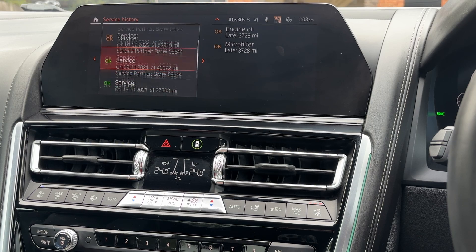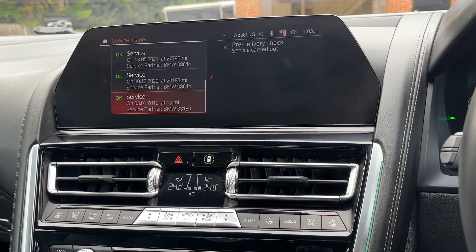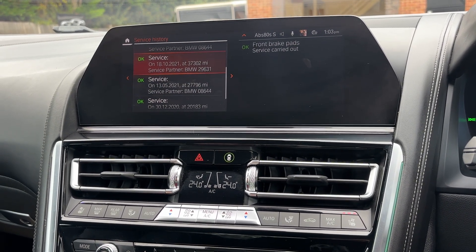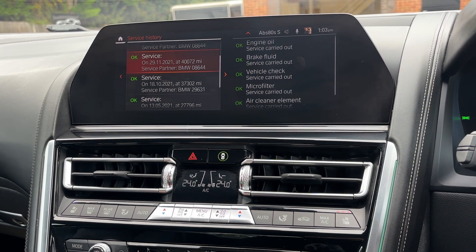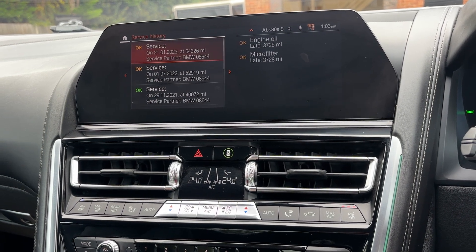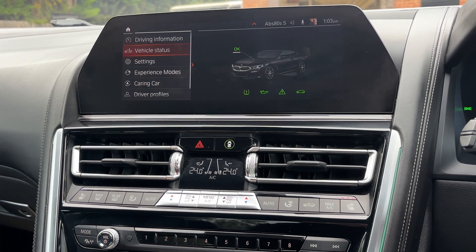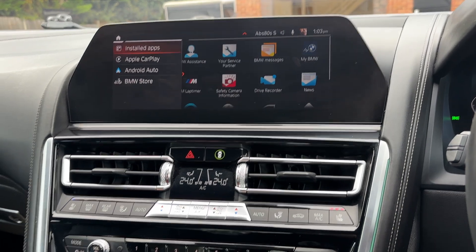Service history: 13 miles BMW PDI, 20,000 miles BMW 2020, 27,000 miles 2021, 37,000 miles 2021, 40,000 miles 2021, 52,000 miles 2022, and 64,000 miles 2023. The car will also be serviced before it goes to the new owner, along with a fresh MOT.